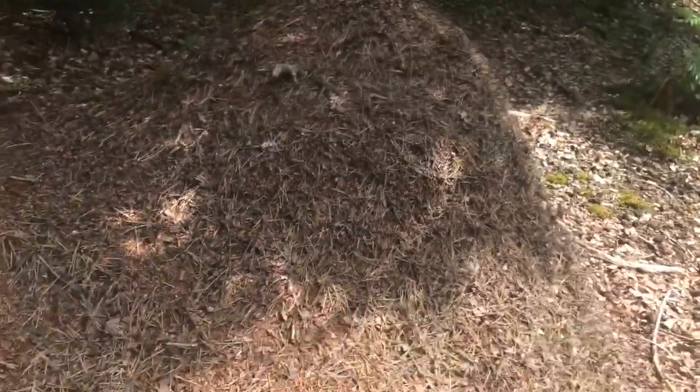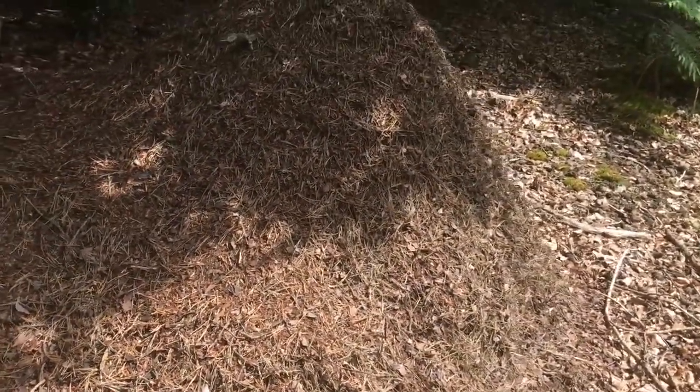It would be good to have a change of species in ant keeping, because at the moment I'm keeping the same species and it's going to get a bit boring. So it would be really cool if I get this queen — I can put her in a test tube, which I have on me.